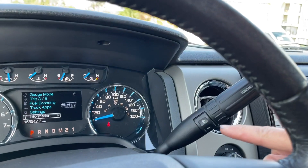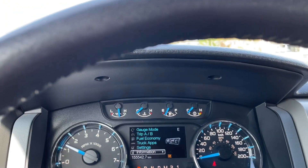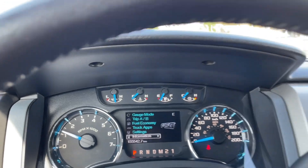Off to the side is your automatic select shifter with tow haul. Press it and it appears to the right of the odometer reading; press again and it's off.